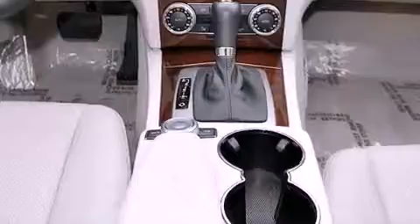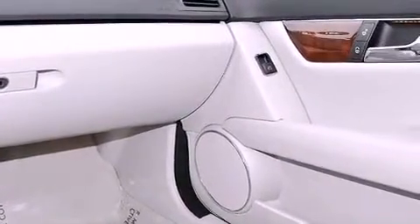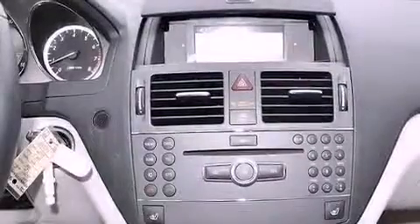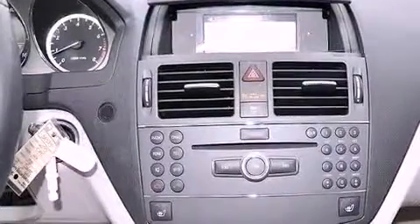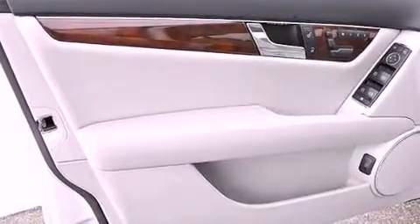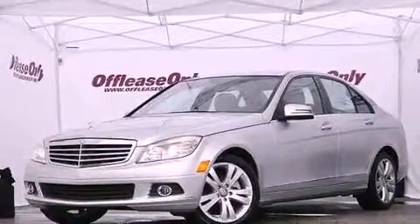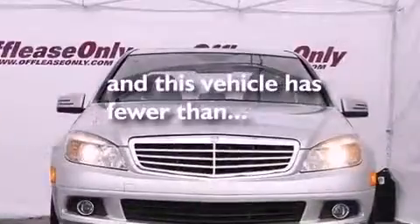The following features are also included: cruise control, heated side view mirrors, a rear window defroster, a leather-wrapped steering wheel, performance tires, a passenger side vanity mirror, an engine immobilizer theft deterrent system, an anti-lock braking system, a keyless entry system, and this vehicle has less than 13,000 miles.